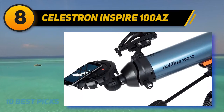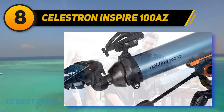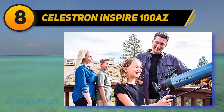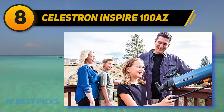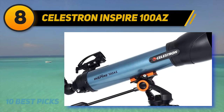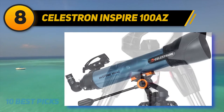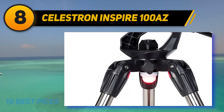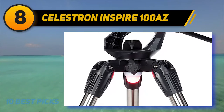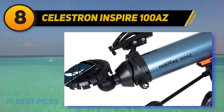Just attach your smartphone to the telescope's lens mount to take photos through an integrated imaging port. The refractor telescope boasts a big 100mm lens treated with advanced coatings to maximize light collection. The 660mm focal length produces bright images.